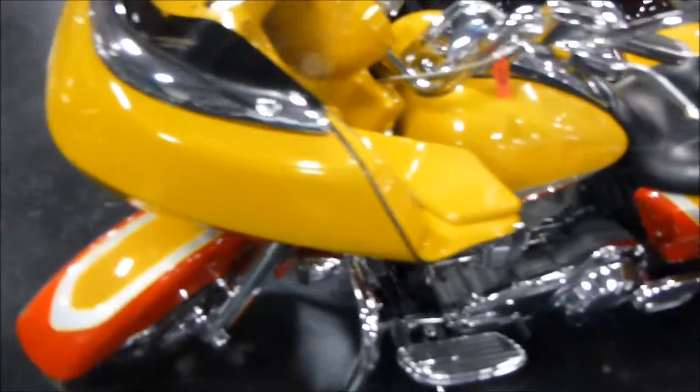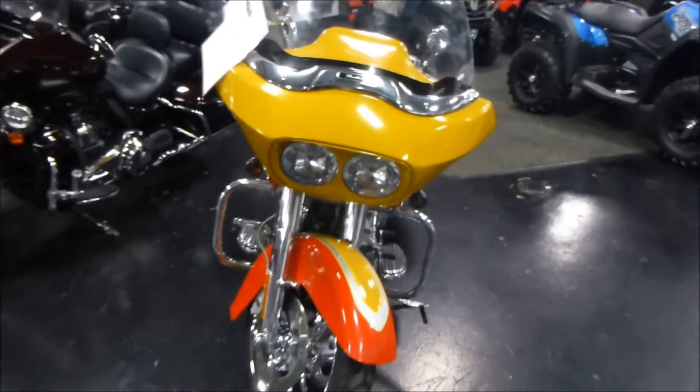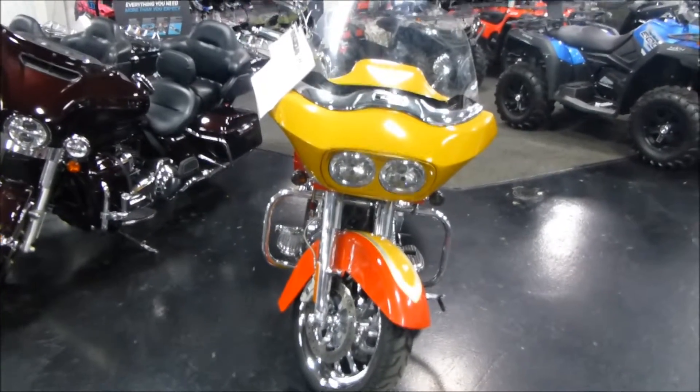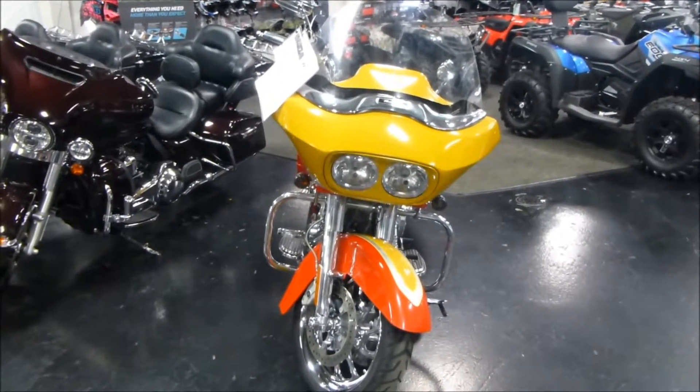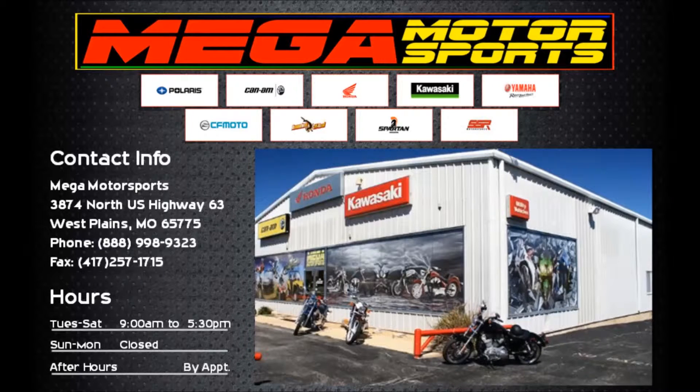Alright, if you have any questions on this really nice 2009 Harley-Davidson Road Glide Screaming Eagle, please give us a call at Mega Motorsports in West Plains, Missouri. Thank you.